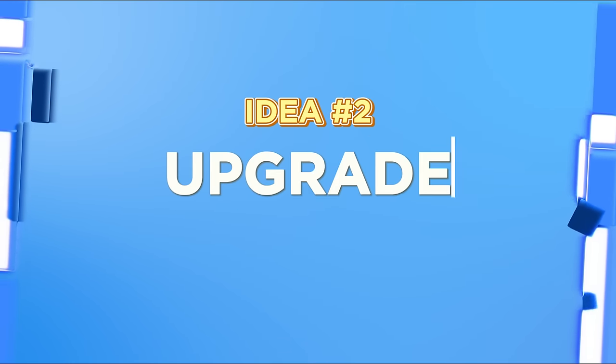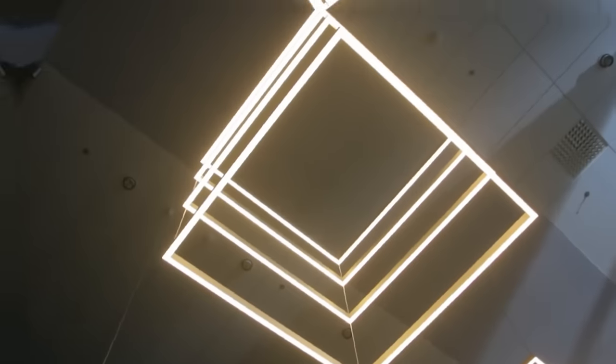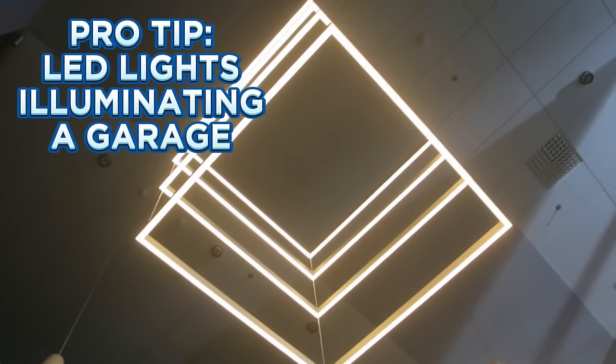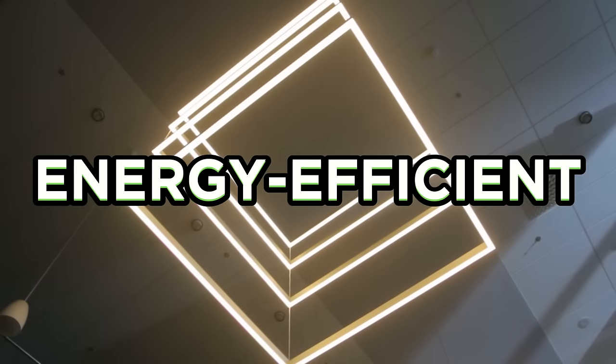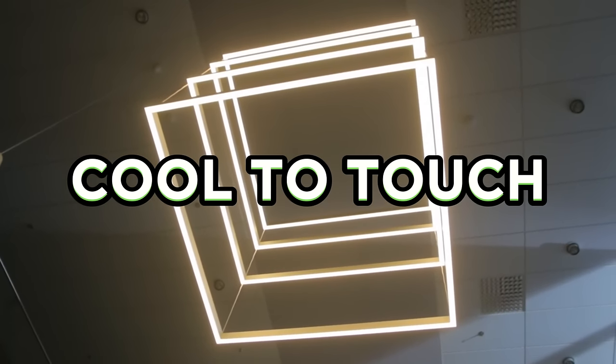Idea number two: upgrade the lighting. A well-lit garage isn't just for show — it's about safety and functionality. And when we talk about lighting, LED lights are the stars. They are energy efficient, bright, and cool to touch. That's everything you need.